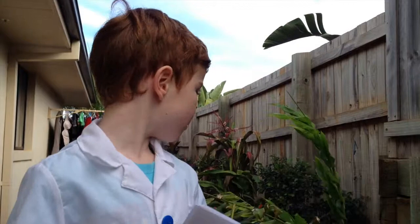It's called the bird dropping spider or the bird dung spider because at a distance it looks like a pile of bird poo.